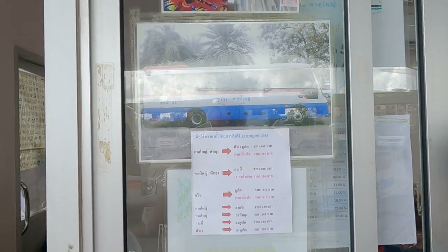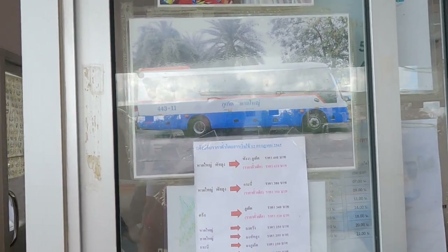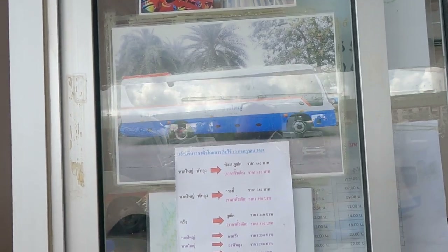If you're going to Phuket from Hat Yai, there's a third option: these minibuses — they're bigger than a van and smaller than a normal bus. They used to leave from a place just on the other side of the road, but now they leave from here.